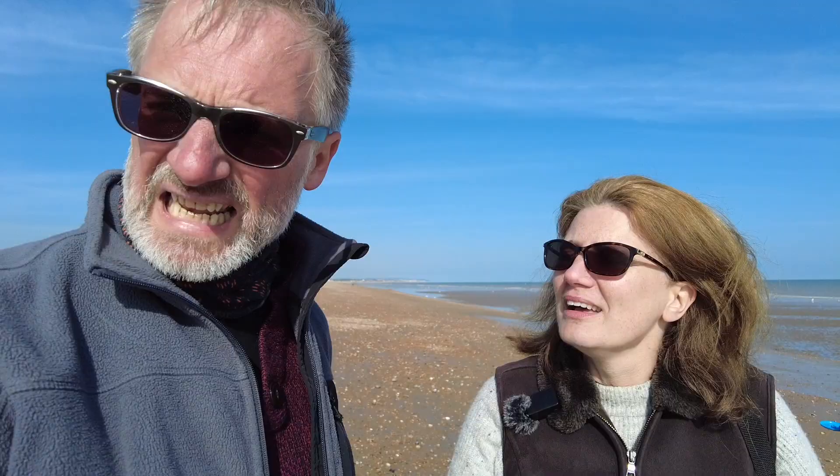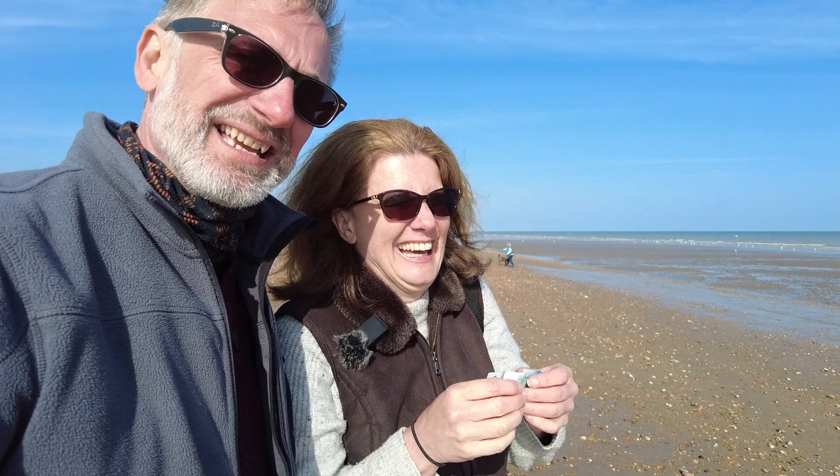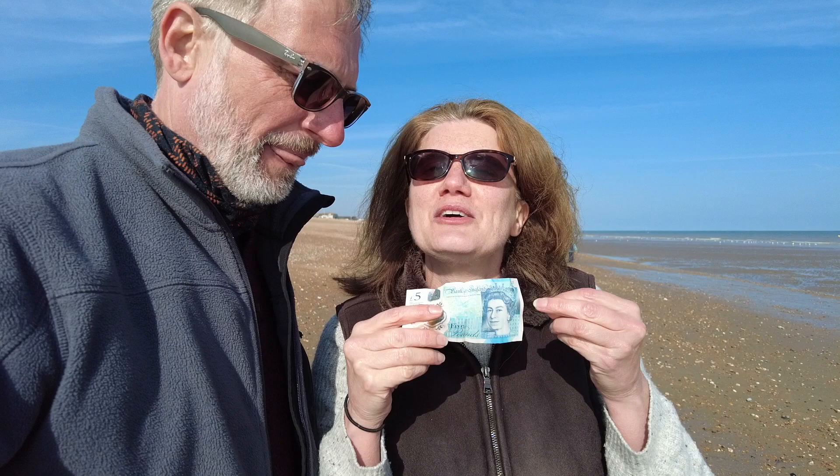Loads of shells and stones on this beach, but you just found something else. Show them what you found. We're rich everybody — if anybody's lost a £5 note... It's still a bit wet though. Has it just been printed? Please contact me at this address. If this is your fiver, put a comment in the comment section — and you've got to describe it, you've got to prove that you were here.